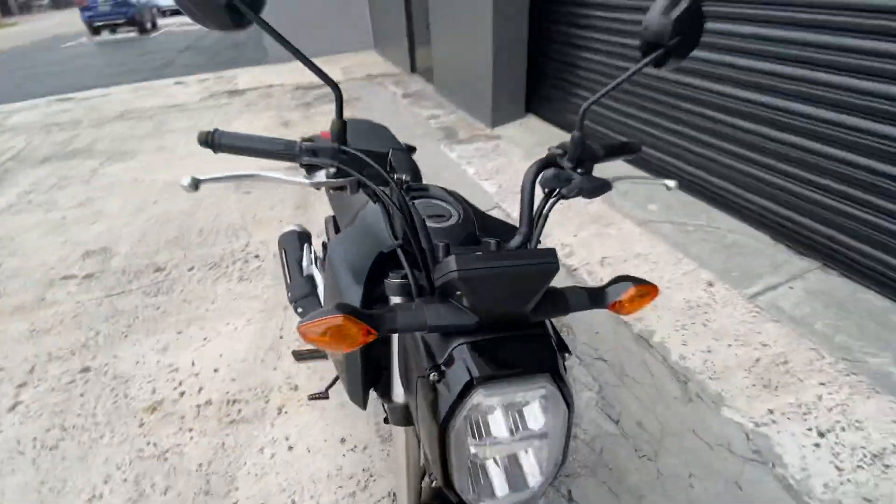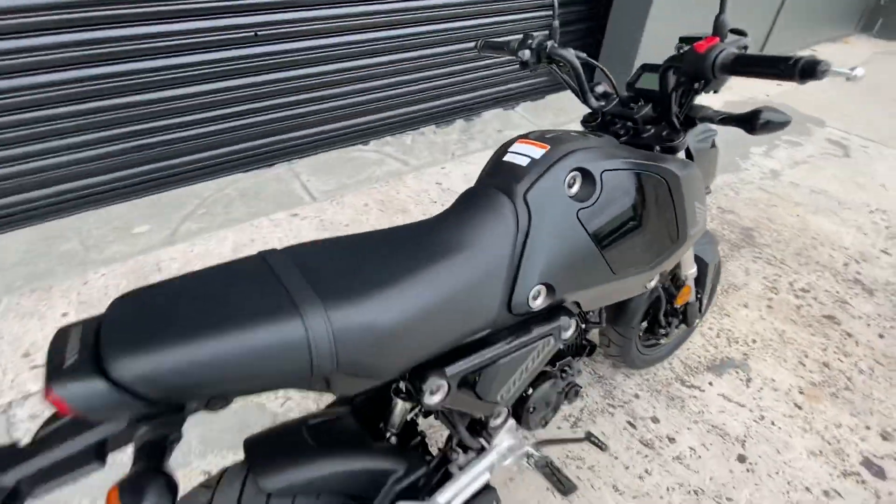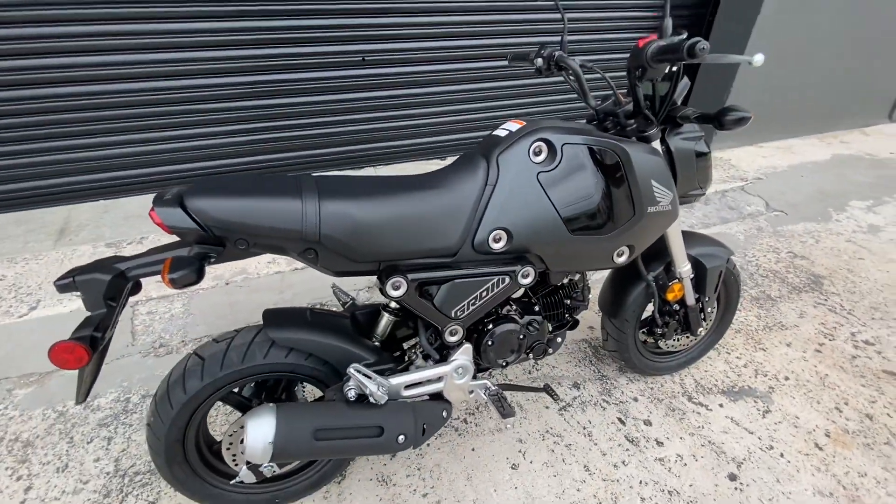Leave some comments, let me know what you guys think, and let me know what you guys want to see. This is the brand new 2022 Honda Grom.